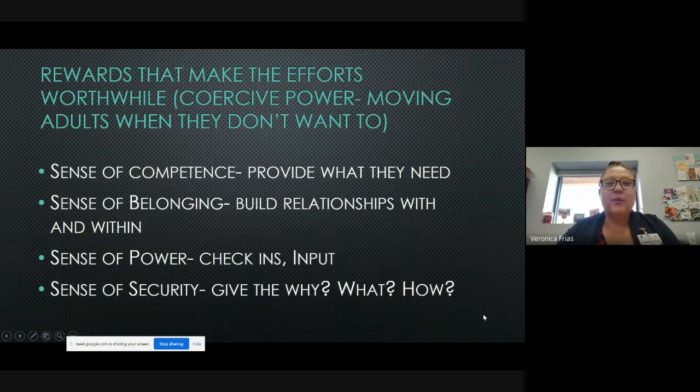How are you going to move adults when they don't want to? A lot of that is using coercive power — you have to make the rewards worthwhile. If you can provide these four things to your adults in a building, you're going to see the culture and climate start to shift. Always assume positive intent. When there's hesitancy, it's probably because they don't feel a sense of competence — so how can we give them that? Use choice PD — give them voice, give them choice. Sounds like blended, right? Provide for them what they need. Continue to build a sense of belonging. Build relationships within grade levels and across the whole campus — teachers should know each other by first names all across the building as adult scholars.